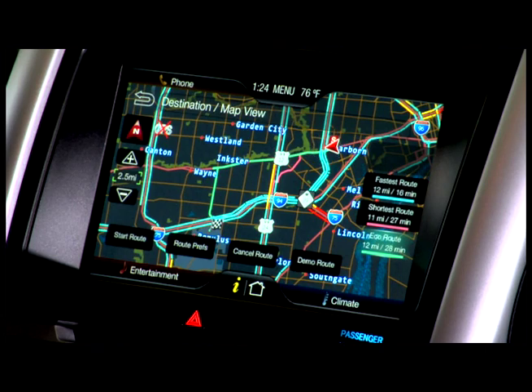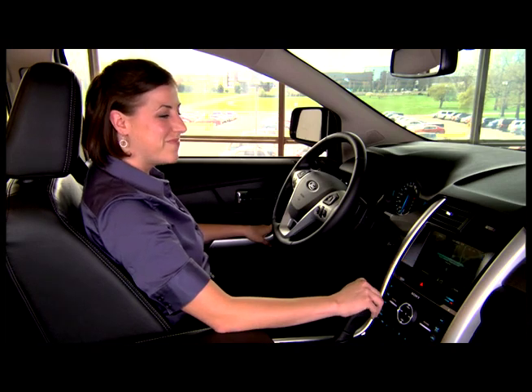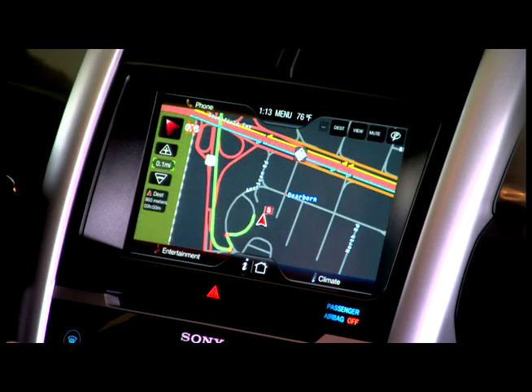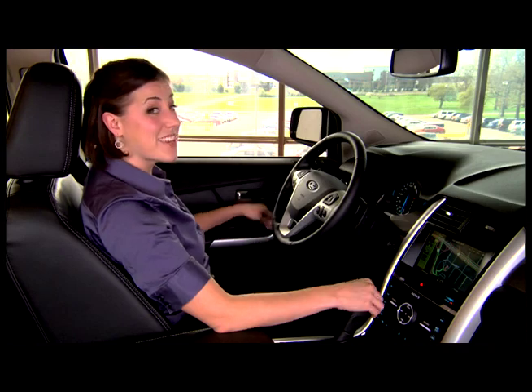Now, since I want to choose the most fuel-efficient route, I'm going to select the EcoRoute. Start my route. Please proceed to the highlighted route, and then the route guidance will start. And off I go.